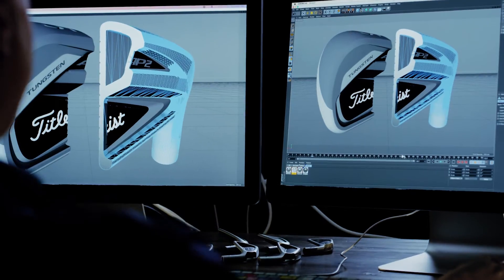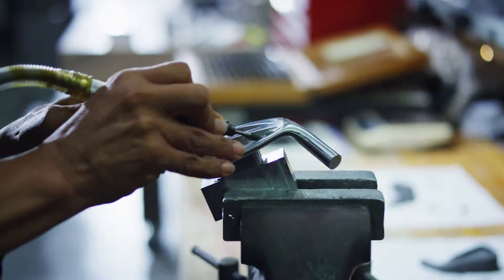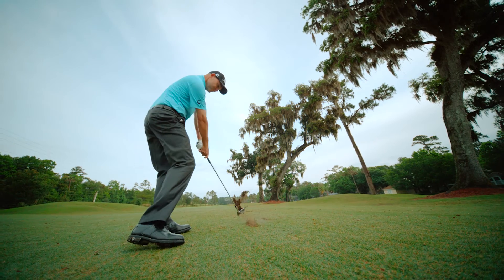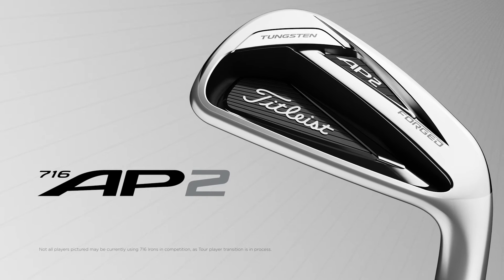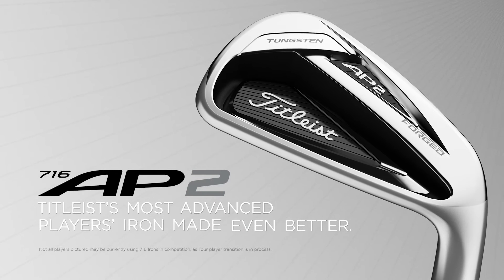The beauty of what they've done is they're continually making it better. From what I've seen and what I've felt, they will perform. The 716 AP2: our most advanced players iron, made even better.